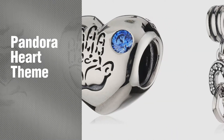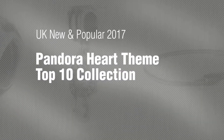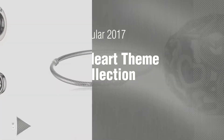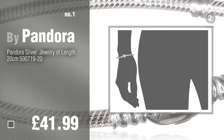If you're looking for Pandora Heart Theme, here's a collection you've got to see. UK new and popular 2017. Pandora Heart Theme Top 10 Collection. Number 1, Most Popular, by Pandora. Watch this video and get inspired.